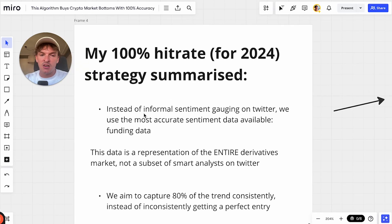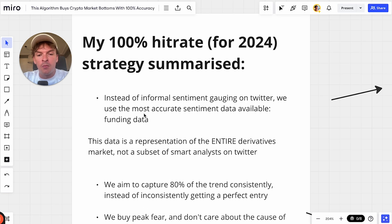It's a 100% hit rate for 2024. Assuming local bottoms and actual bottoms, it hasn't been 100% throughout its whole history — it's about 75–80% accuracy. Instead of informal sentiment gauging on Twitter, I like to gauge sentiment from the most accurate source possible. Twitter is too noisy. With data, you need to separate the signal from the noise. When you use funding data, you get the most pure representation of what the average market participant is thinking and feeling in the moment.